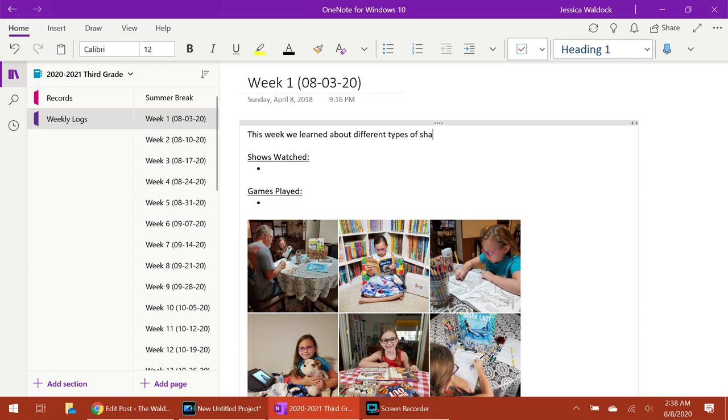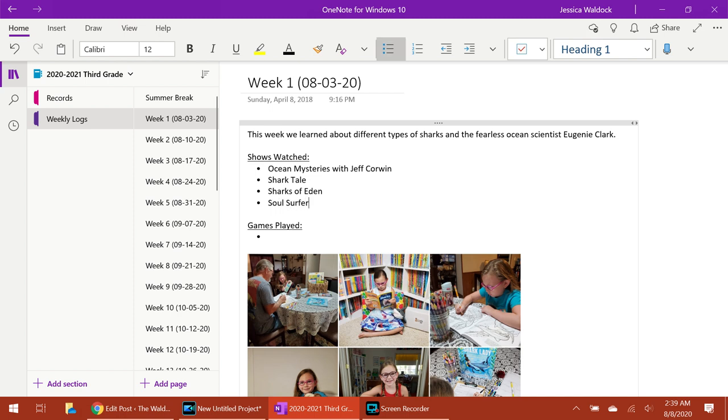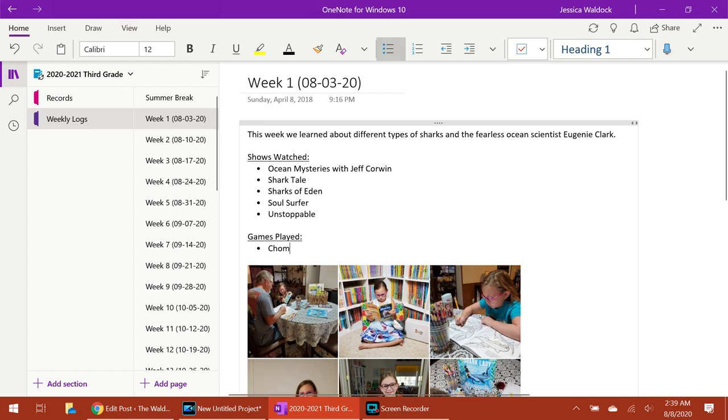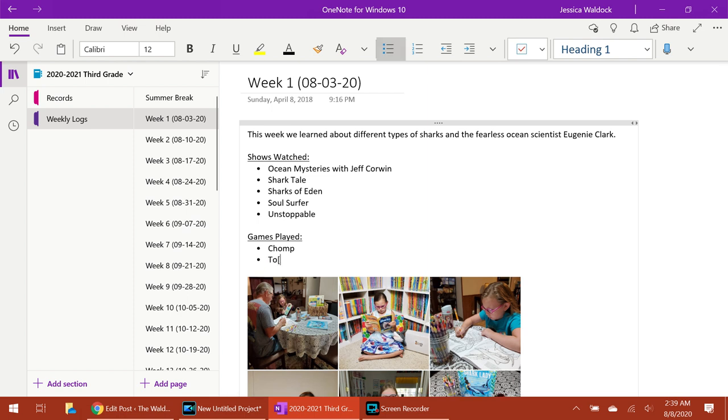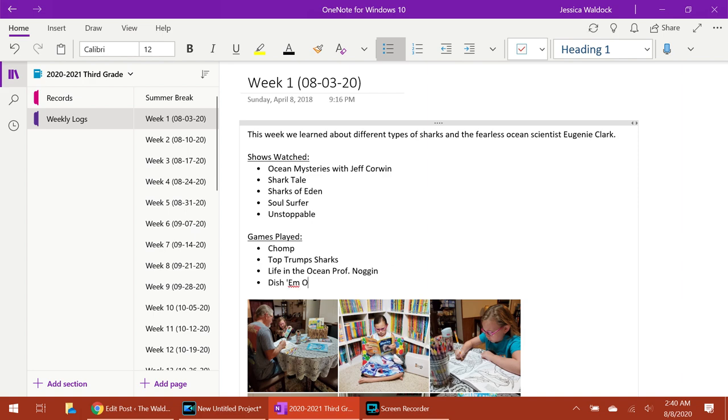I use OneNote to plan from behind, and I basically just type out a short synopsis of what we did overall. I don't necessarily type out the written work because I'll actually have proof of that and I scan those in later. But I'll type out, for instance, this week we did Shark Week stuff and learned about sharks, we did a Eugenie Clark unit study on the Shark Lady, and then I list out all the shows we've watched and games we've played and attach a picture collage of what our week looked like. What's great about this is it will end up turning into our portfolio at the end of the year that we use for evaluation.